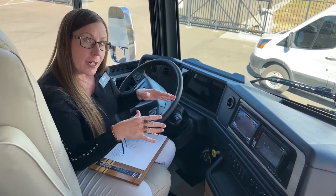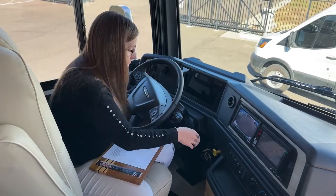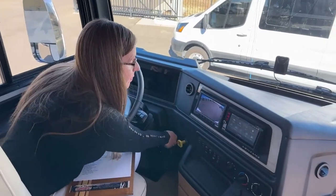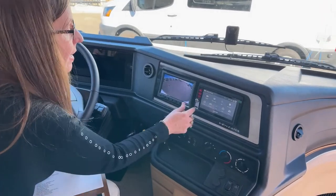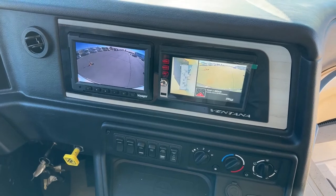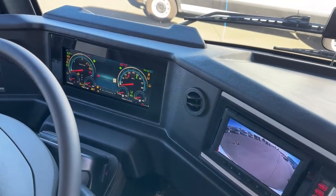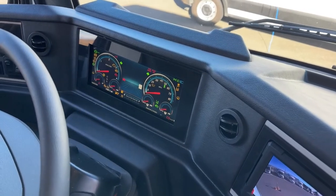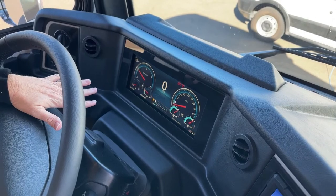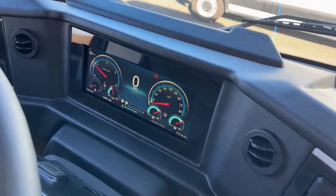This coach also has a tire pressure monitoring system new for 2023, and the optional 360-degree camera. Let me go ahead and start her up — I want to show you this beautiful glass dash. So this is new this year — really, really beautiful, super easy to read, lots of information. Your speed is right here in the front. Here's your lane tracking package showing if you're going out of the lines. Here's your DEF, your fuel, your PSI, and all your RPMs.